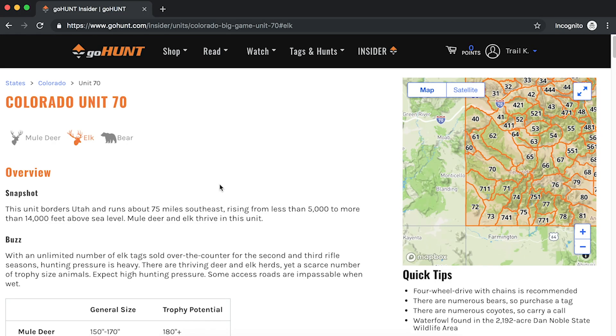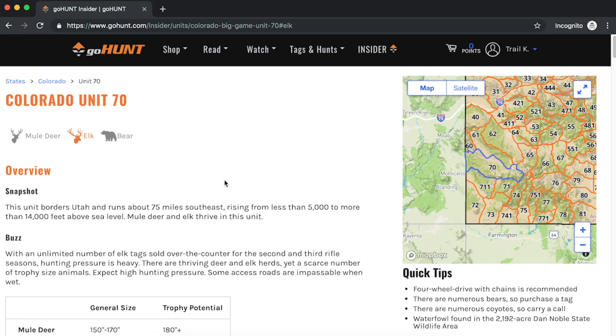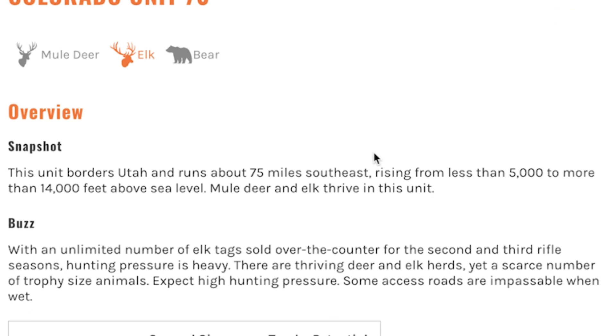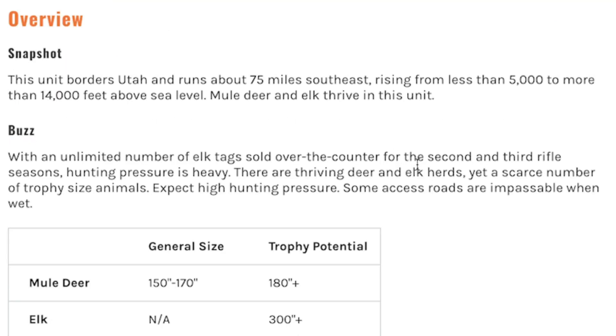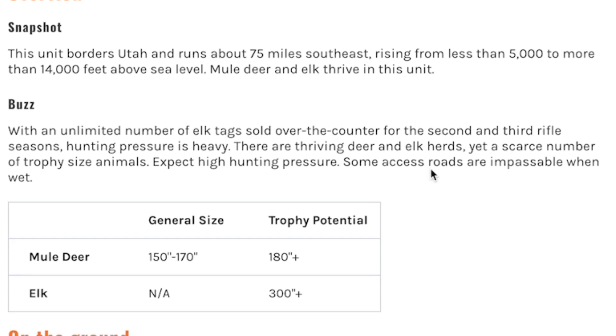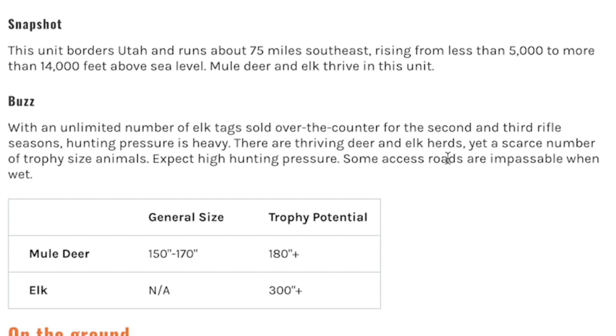I might want to know more about that unit. Every unit and every state we cover has a unit profile. I'm going to click on unit 70 and it's going to open up the unit profile. Within that unit profile there's a wealth of information to help you know if this is an area you're interested in. It's going to give you a snapshot of what that unit's about. You're going to see a buzz section that tells you some information about hunting pressure, how to get a tag, or anything noteworthy for that unit.